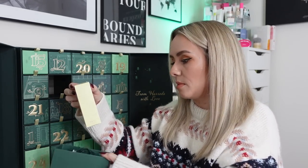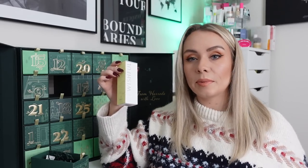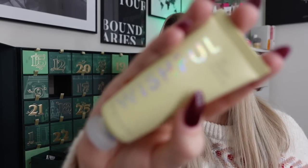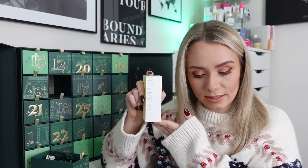Day six: the Wishful Yo Glow Enzyme Scrub, 40ml, worth £18 — I think this is classed as full-size as you can buy it in this size. I've never actually used this product. When it came out, quite a few skincare experts weren't that impressed with it, so I've never chosen to use it. It's a physical and chemical exfoliator in one using pineapple enzyme, papaya enzyme, AHA and BHA, said to give a healthy glow, retexturise and brighten the skin.